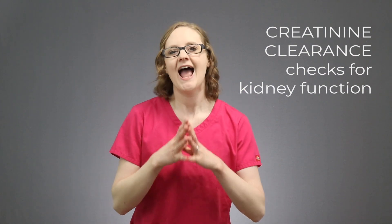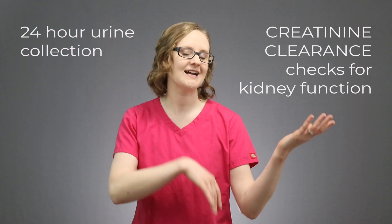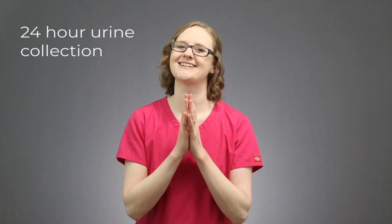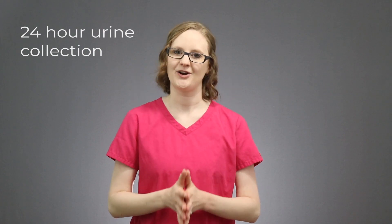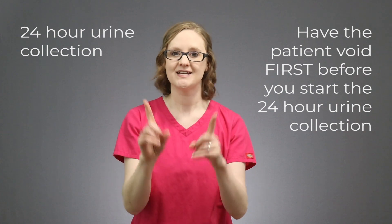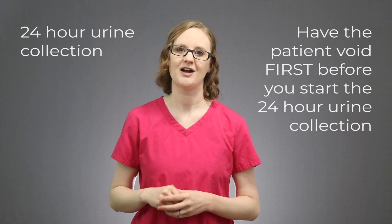Typically, how we test for this is a 24-hour urine collection. So over the course of 24 hours, you'll collect the patient's urine. Here's a key point you've got to know in nursing school — it's almost guaranteed to show up on one of your exams. When you do a 24-hour urine collection, you MUST have the patient void first before you start. Then, 24 hours later, you need to collect that last urine right at the 24-hour mark.